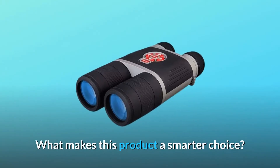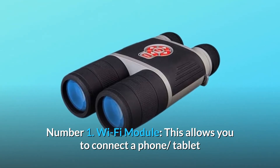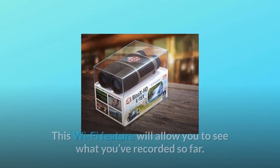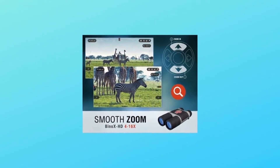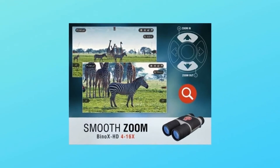What makes this product a smarter choice? Number 1: Wi-Fi Module. This allows you to connect a phone, tablet, and view everything simultaneously. This Wi-Fi feature will allow you to see what you've recorded so far — just open up the gallery and play back your latest adventures. You can also share what you are seeing in real time with the person next to you.